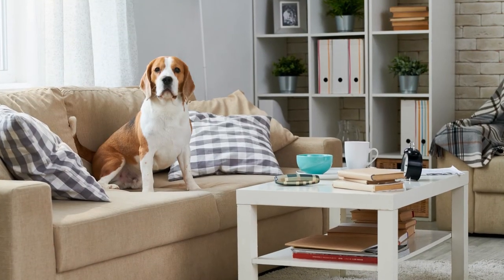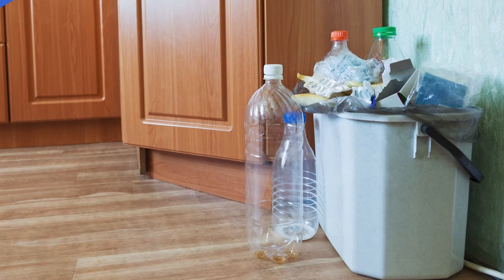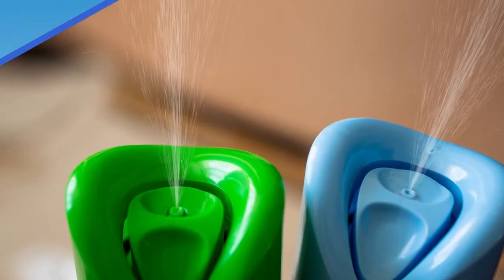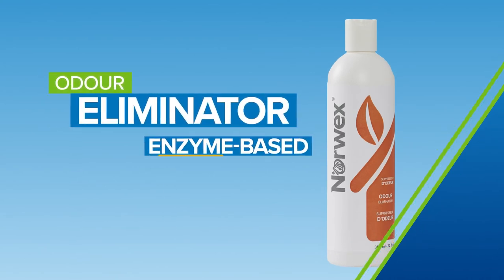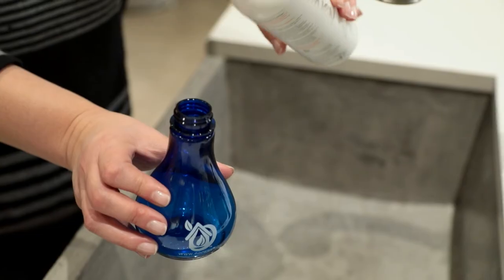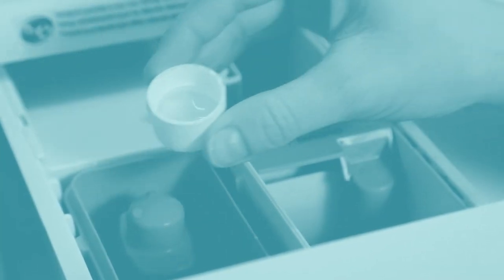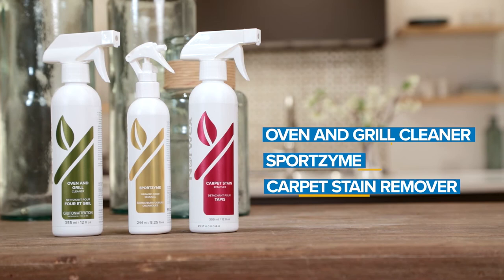It happens to the best of us — foul, stale, and otherwise mysterious room odors. But most popular air fresheners are nothing but a bouquet of chemicals. Norwex Odor Eliminator is an enzyme-based organic odor remover that eradicates bad smells at their source, with no unsafe ingredients. Highly concentrated, just dilute and spray, or add to floor and laundry cleaners. Check out the other powerful enzyme-based cleaners from Norwex.